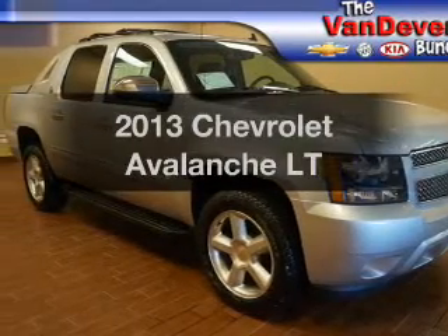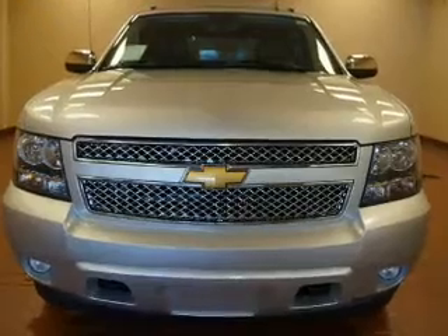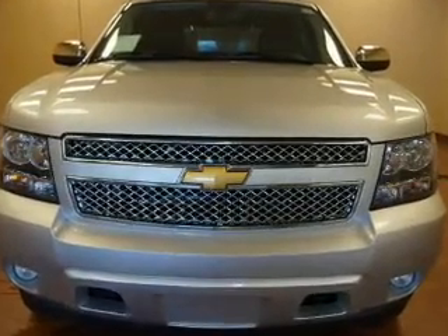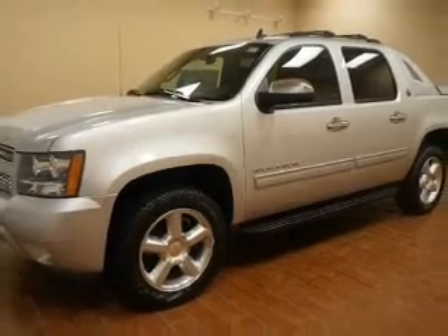Introducing the 2013 Chevrolet Avalanche. This is the set of wheels you've been looking for. The powertrain includes four-wheel drive with a powerful eight-cylinder engine connected to a smooth-shifting six-speed automatic transmission.